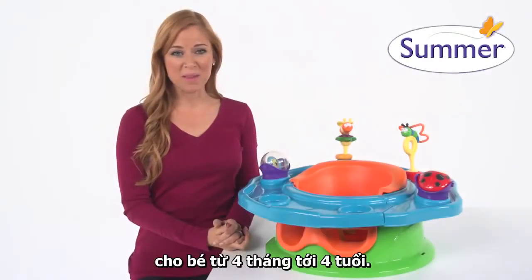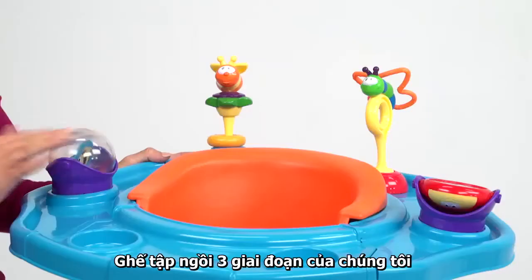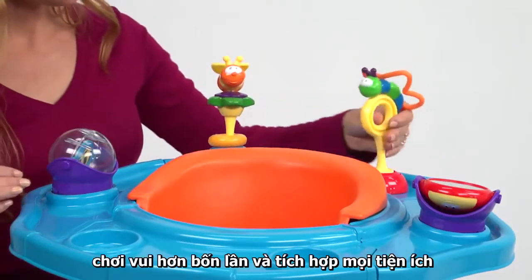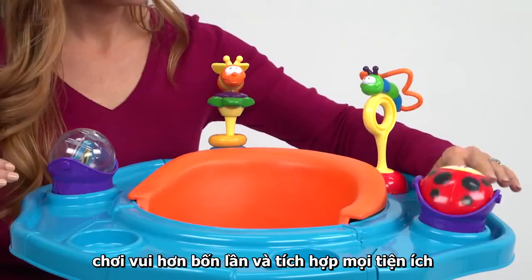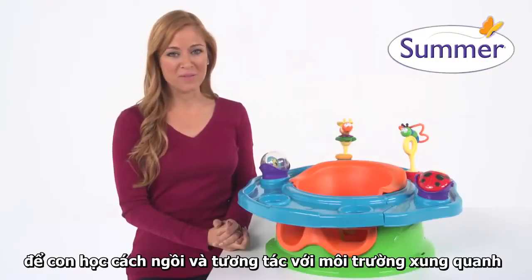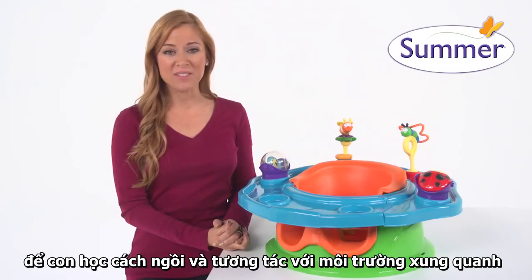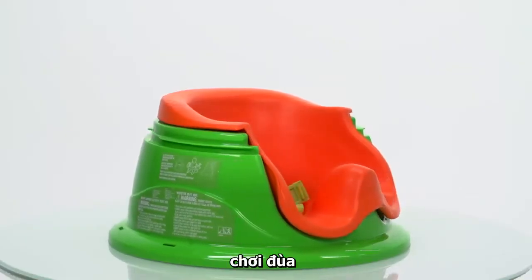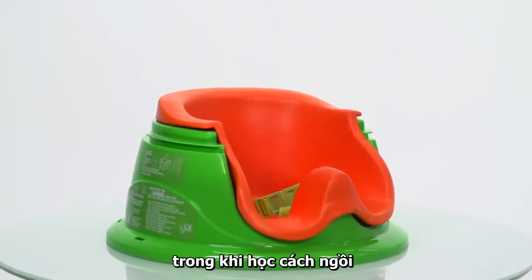This is the Summer Infant Super Seat for babies 4 months to 4 years old. Our three-stage super seat offers 360 degrees of floor time activity fun and a booster all-in-one. It's a secure and comfortable arena for your growing infant to learn to sit up and interact with the surrounding environment. The super seat allows your baby to experience playtime while also learning the art of sitting up.